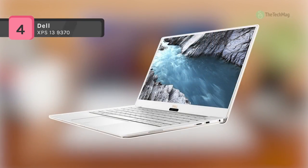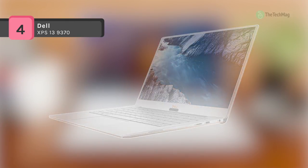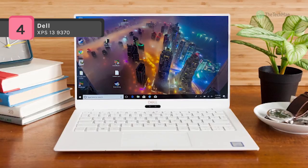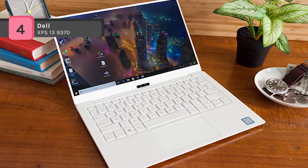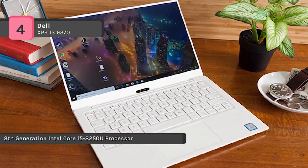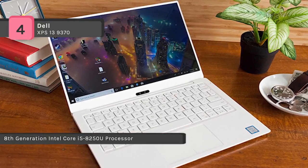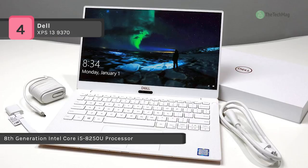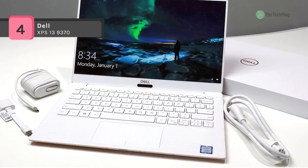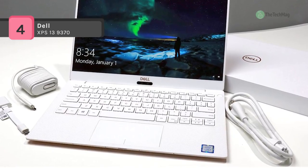Encounter the Infinity Edge display with the Dell 13.3-inch XPS 13 9370 multi-touch notebook. The Infinity Edge display highlights 4mm bezels for an 80.7% screen-to-body ratio. The display has a UHD 4K 3840x2160 resolution and multi-touch support. The screen also supports 100% sRGB color and has a 1500:1 contrast ratio.